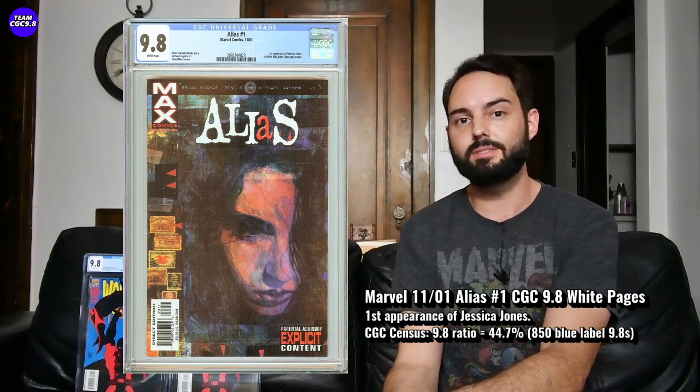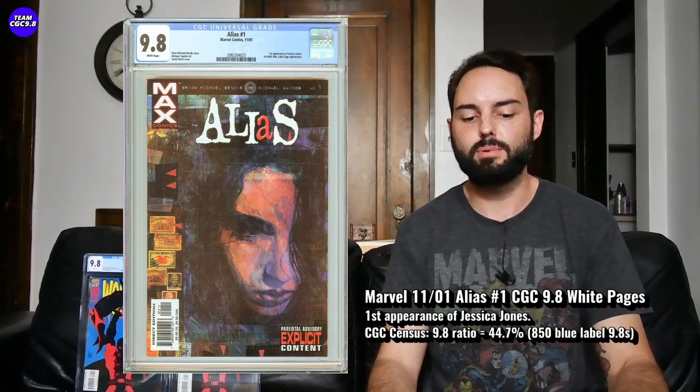Recently in a 9.8 white page, Alias number 1 has seen sales of $349.99 and $360. Interesting — I covered this on a few cold lists in the past, six months to a year ago, and it was right around $200 for a while. I thought that was a great price for a big first appearance. Even though it was cooling down from the Netflix show, the show was a huge success with a really big following — and it's trended up nicely. At $350 to $360, I think they might be bringing Jessica Jones back in a show or spin-off. This one has heated back up, and I think right around $350 it's still a cool first appearance 9.8 to consider.